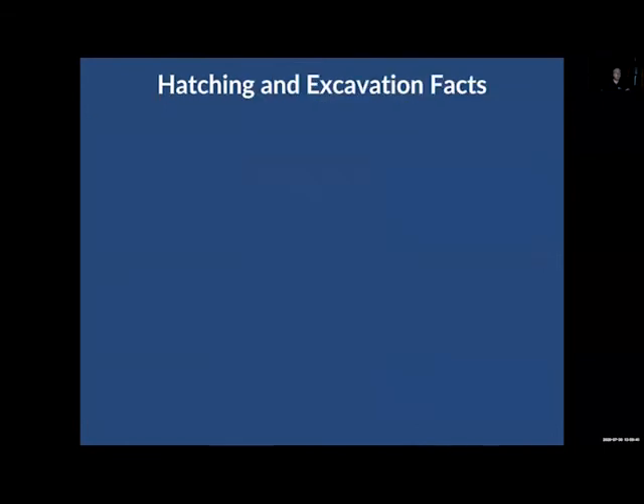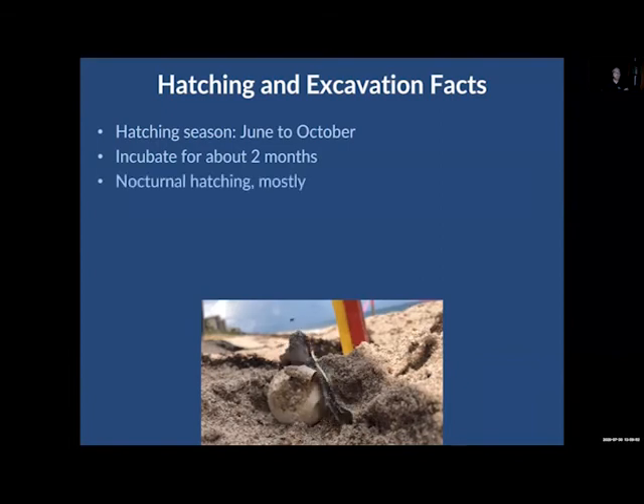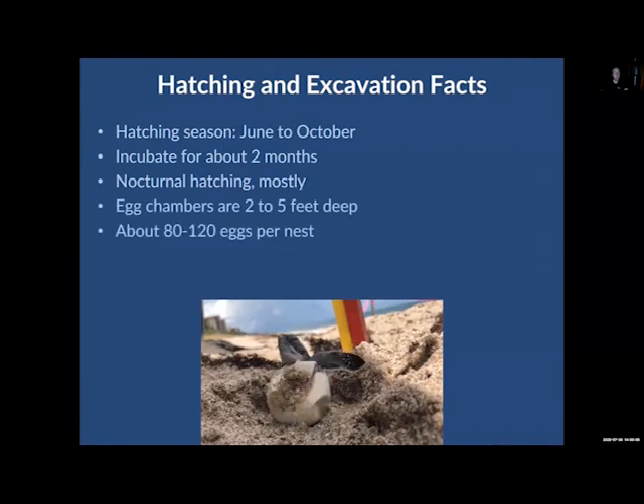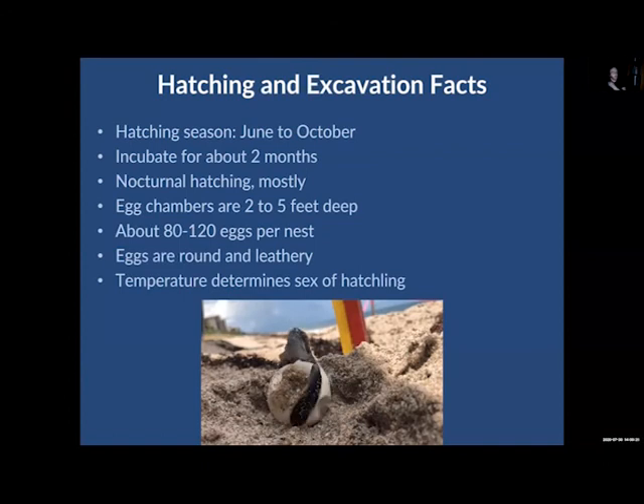The good news about these excavations is that we get hatchlings from time to time — loggerhead, hawksbill, green, and leatherback, although we don't get the hawksbill in Broward. Unfortunately, only 1 in 1,000 hatchlings that make it to the water survive to adulthood. But every nest might release 100 to 150 hatchlings, and a sea turtle can lay multiple nests in any given year. Sea turtles have adapted a strategy of mass reproduction — essentially flooding out the market in hopes that a couple make it through. Hatching season goes from June to October, nests incubate for about two months, they mostly hatch at night to avoid predation, egg chambers can be two to five feet deep, and every nest has 80 to 120 eggs. Eggs are round and leathery — not hard like a chicken egg — so they survive the drop. Temperature determines the sex of hatchlings: hot chicks, cool dudes.